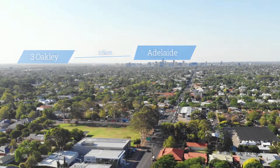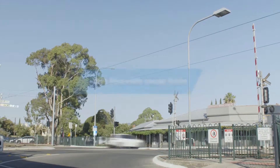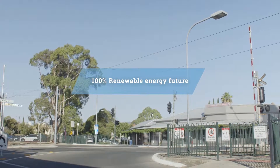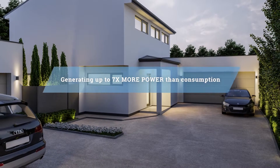Only a stone's throw from the iconic Goodwood Road, cafes, nightlife and culture, Three Oakley is built for a 100% renewable energy future, with each home generating up to seven times the electricity they consume.